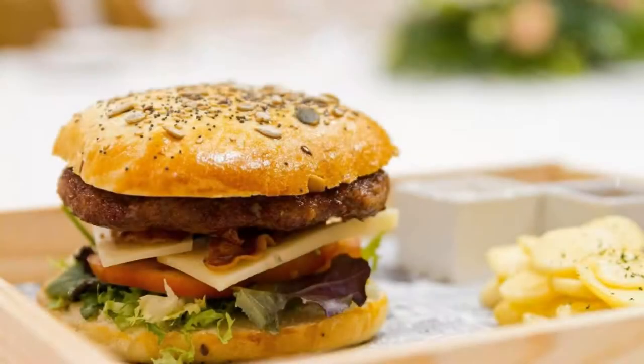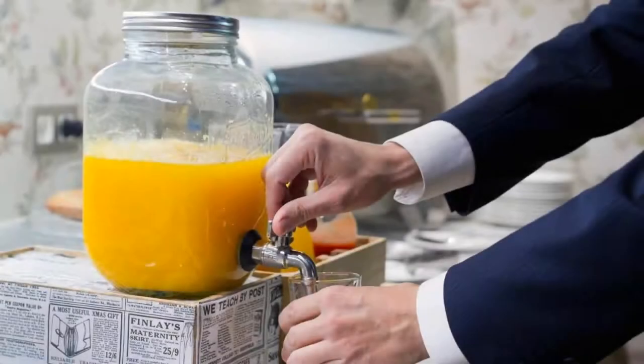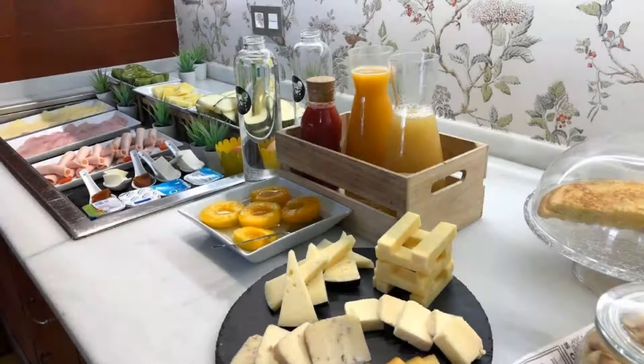The hotel accepts major credit cards and reserves the right to temporarily hold an amount prior to arrival. If you have already visited this hotel, please share your experience in the comment box. For booking or more details, go to the link in the description.